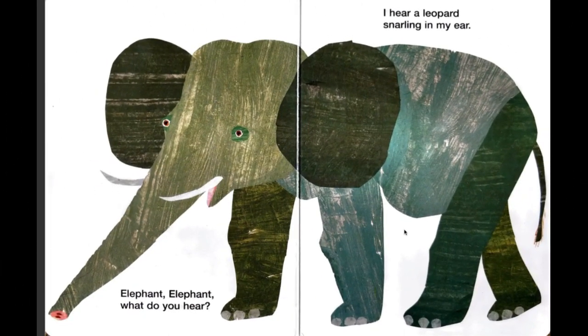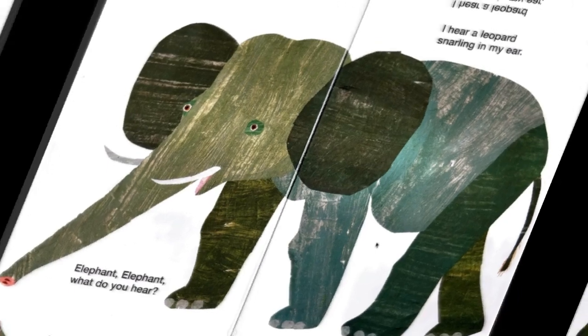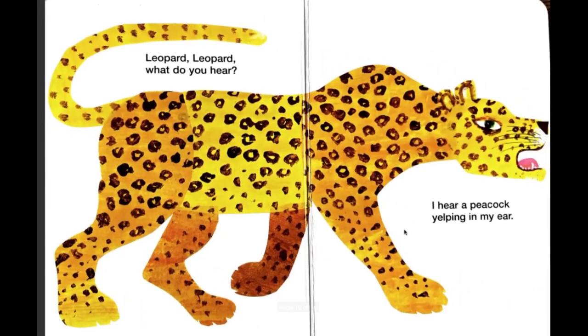An elephant! Elephant, elephant, what do you hear? I hear a leopard snarling in my ear. Uh-oh, a leopard. You better run, elephant — it might bite you.